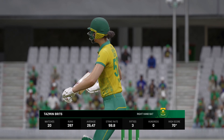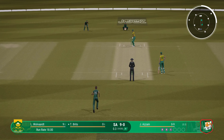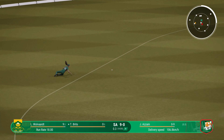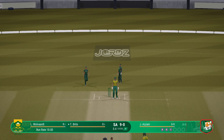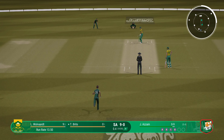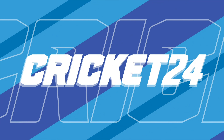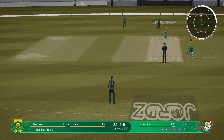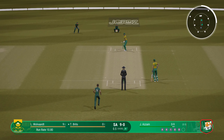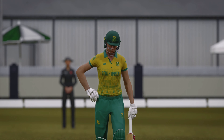The new batter always likes to feel bat on ball as they bring a bit of nervous energy to the wicket. Misses everything. Drilled that one away — really playing all their shots that over. Very expensive. You just can't hit it any better than that. Beautiful shot. No chance at all for the fielders.